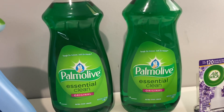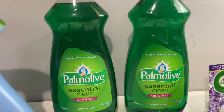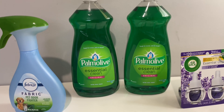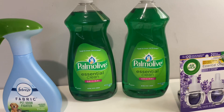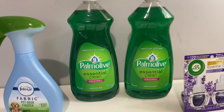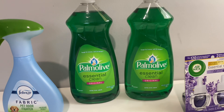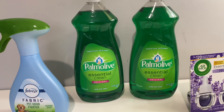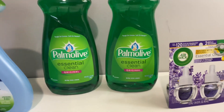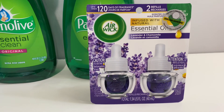The next thing is Palmolive and also Ajax. The Palmolive is the 40-ounce and the Ajax is a little bit bigger, I think around 50-something ounces. These are three dollars and fifty cents, and there's a digital coupon buy one get one free, so you only pay three dollars and fifty cents after the digital coupon comes off.